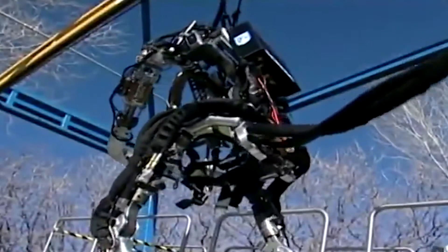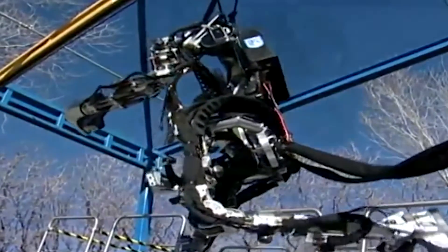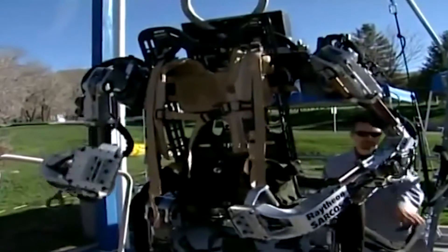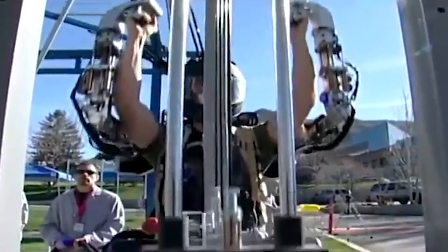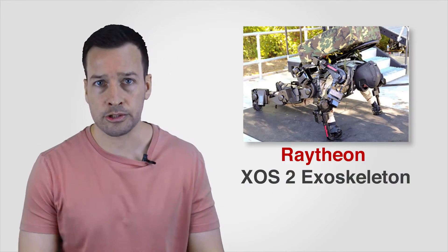Raytheon XOS-2 Exoskeleton: The wearable robotic suit increases the human strength, agility, and endurance capabilities of the soldier inside it. The XOS-2 uses high-pressure hydraulics to allow the wearer to lift heavy objects at a ratio of 17 to 1 — actual weight to perceived weight — allowing repeated lifting of the load without exhaustion or injury.